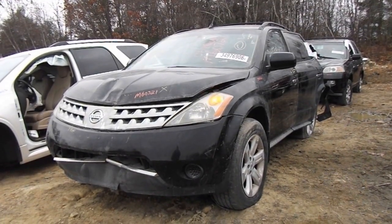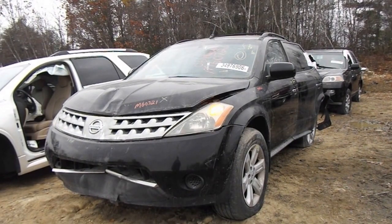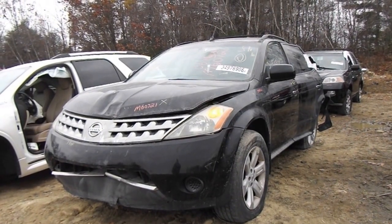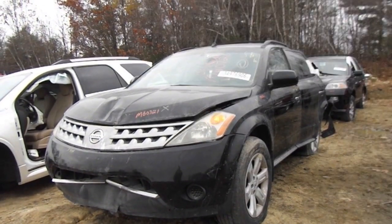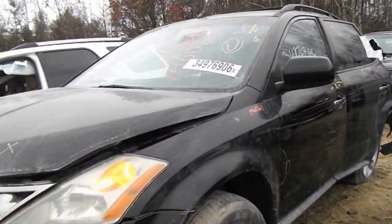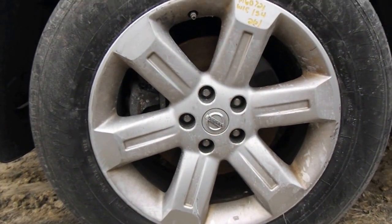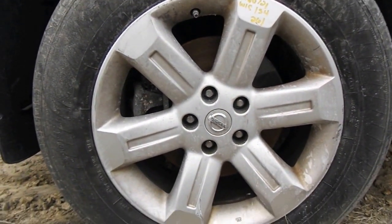Hi, this is Alex with New England Auto and Truck Recyclers. Today we are inventorying a 2006 Murano, stock number M60721. We have a decent C grade wheel here — it has a couple of scratches around the edge and a gouge in the middle.